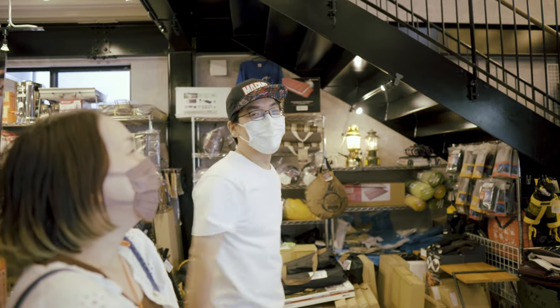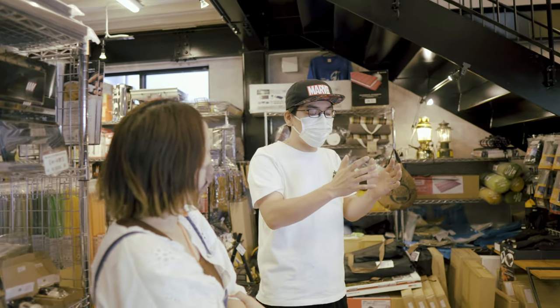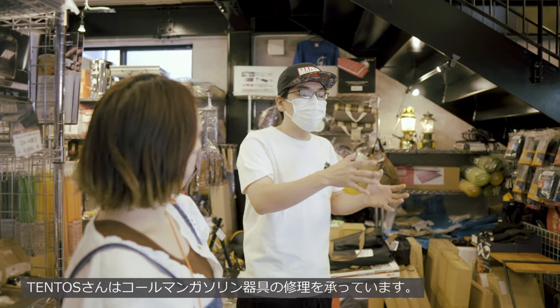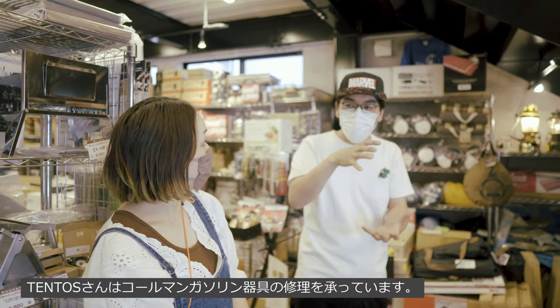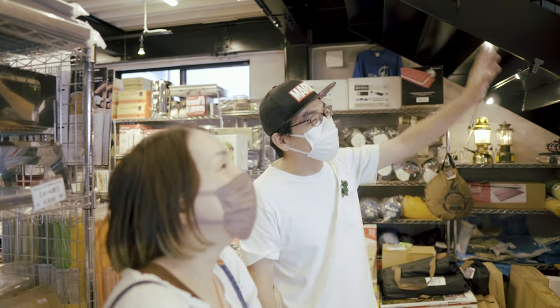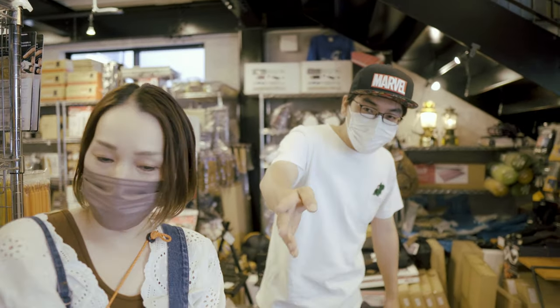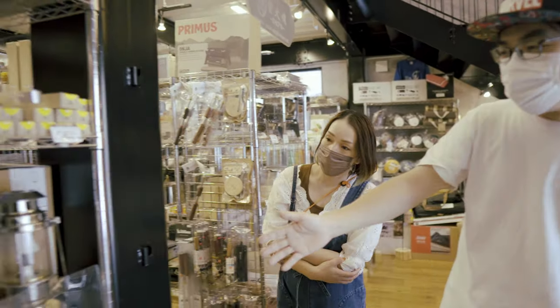50代ぐらいのオールドコールマン、めっちゃ怖いんですけど、実際手に持ってこうやってみたい。僕もファミリーキャンプ行くときのメインランタンはオールドコールマンですよ。82年生と84年生のピークワンっていうコールマンのガスランタン使ってるんですけど、めちゃくちゃいいですよ。ほんまに好きな人のめっちゃ好き。最高です。こういうところにレトロ系のランタンもありますよね。